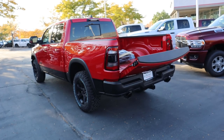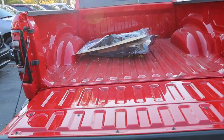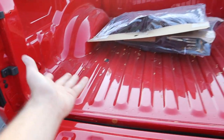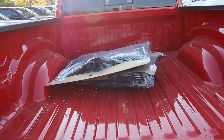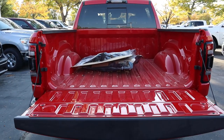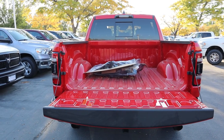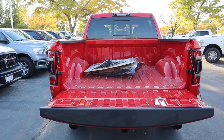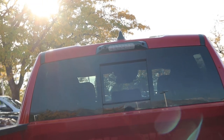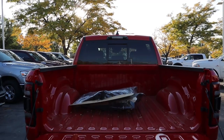Coming to the bed, this particular one doesn't have the bed utility group, so no LED lights, rails, or bed liner, but you can still use the bed. The Rebel does come with the five-and-a-half-foot bed. If you want a longer bed with the Rebel, you have to get a quad cab — you cannot get a longer-bed Rebel with the bigger cab, because it's an off-road truck. This one does have the new LED cargo light package at the top.